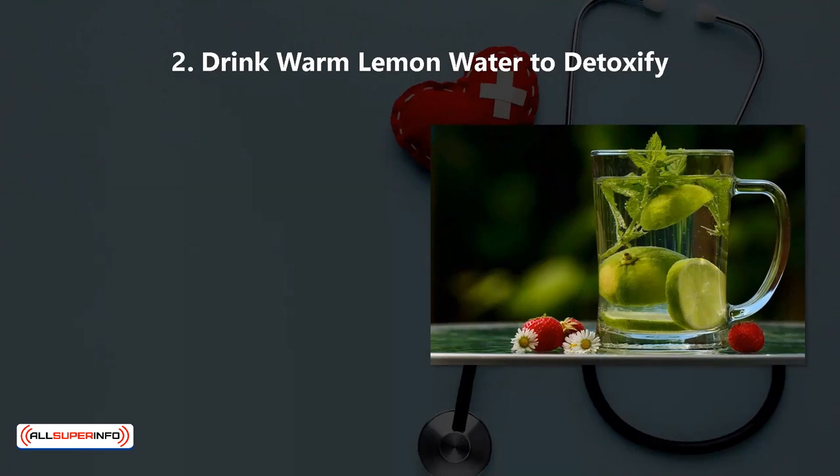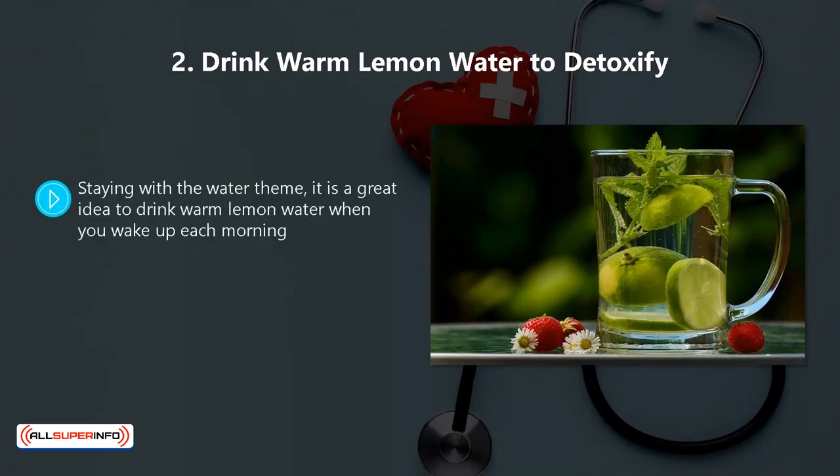2. Drink Warm Lemon Water to Detoxify. Staying with the water theme, it is a great idea to drink warm lemon water when you wake up each morning. In fact, you can drink it any time during the day. Warm lemon water is very effective at breaking down those unwanted toxins and assisting your body to eliminate them altogether.